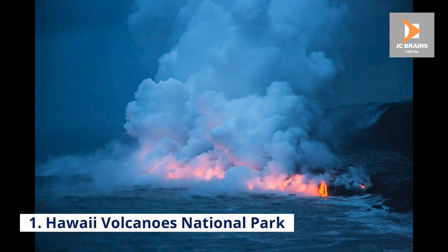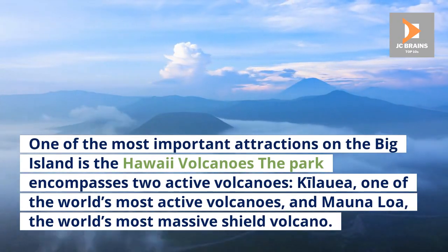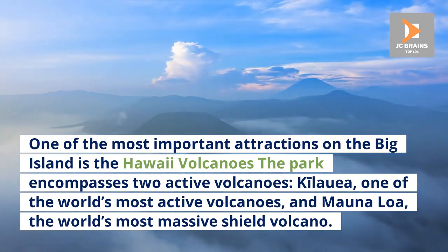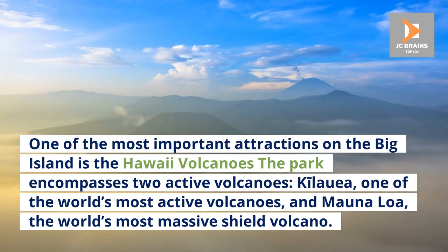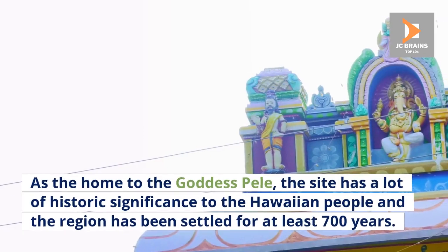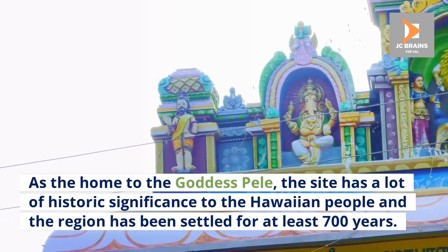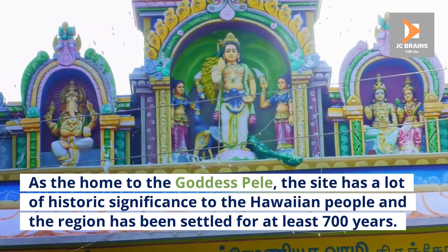Number 1: Hawaii Volcanoes National Park. One of the most important attractions on the Big Island, the park encompasses two active volcanoes: Kilauea, one of the world's most active volcanoes, and Mauna Loa, the world's most massive shield volcano. As the home to the goddess Pele, the site has a lot of historic significance to the Hawaiian people, and the region has been settled for at least 700 years.